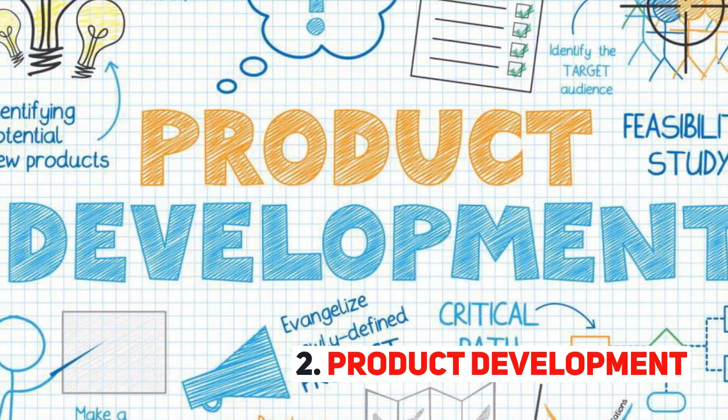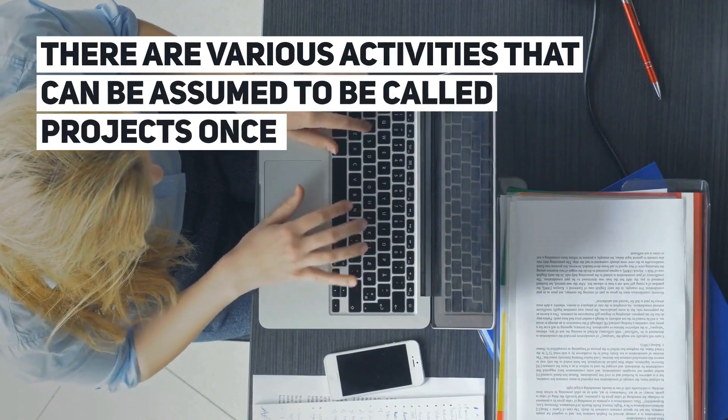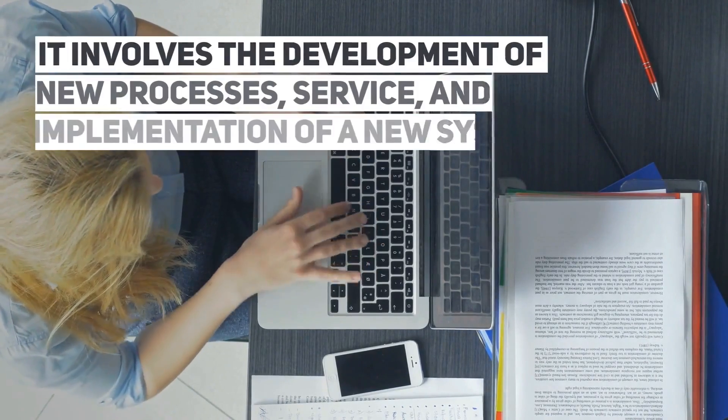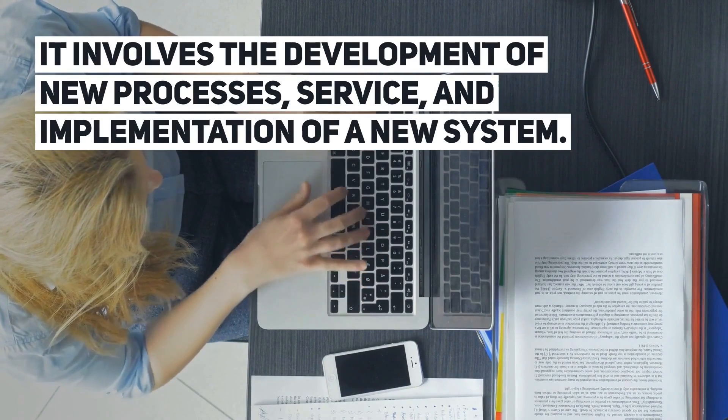Product Development. There are various activities that can be assumed to be called projects once it involves the development of new processes, service, and implementation of a new system.